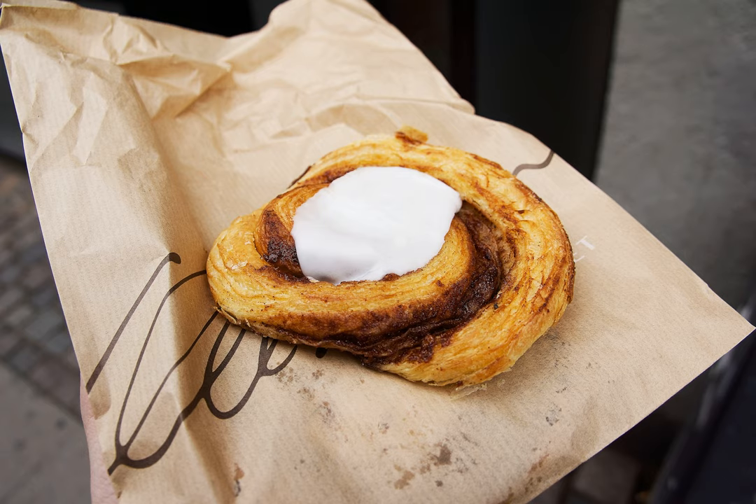In Denmark, it is known as knelsnagel, cinnamon snail, and is a form of wienerbrot. In North America, it is commonly eaten for breakfast or dessert.